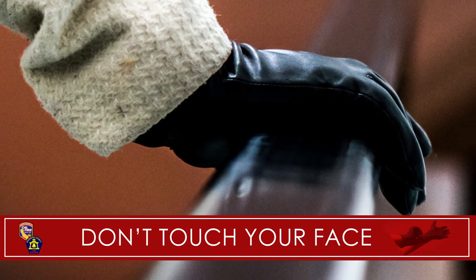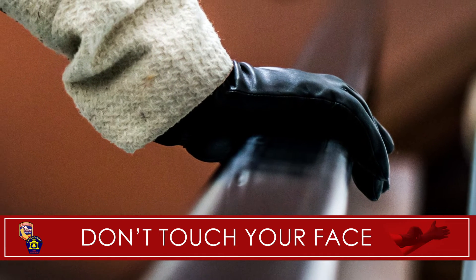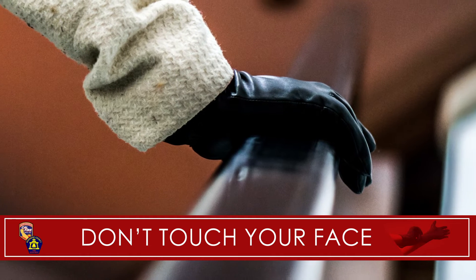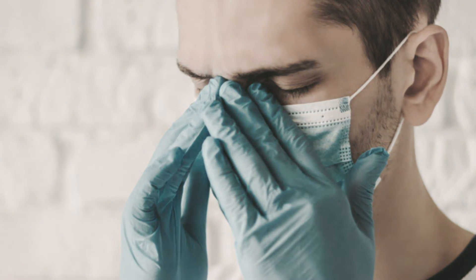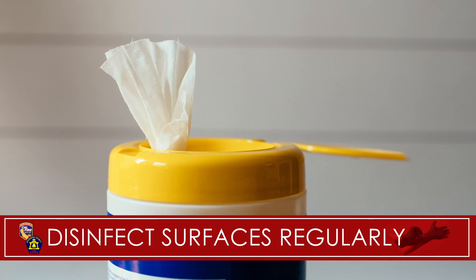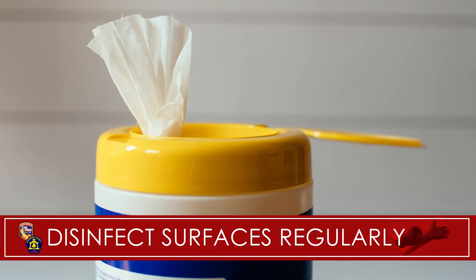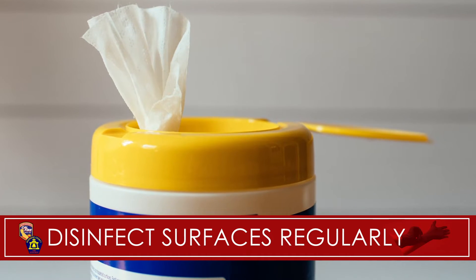When you place the gloves on, consider them dirty immediately and do not touch your face or anything that may contact your face, such as your cell phone. Remember, the glove itself is only as good as your ability to not touch your face. Continue to disinfect all surfaces that you normally touch, including shopping carts, cell phones, and your car interior as often as possible.